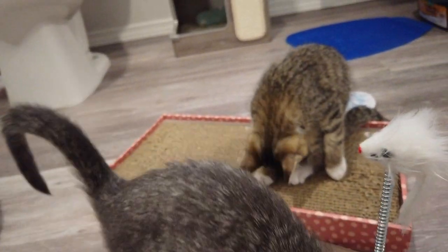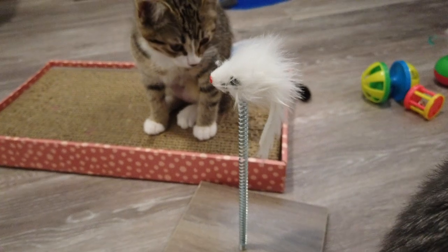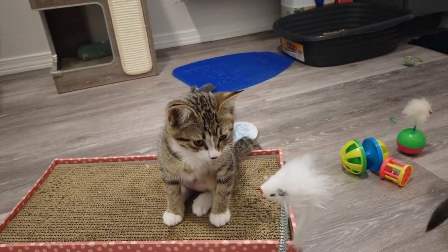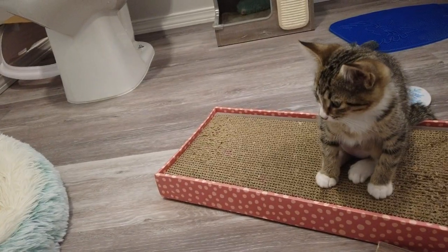Even though they're from separate litters, they were together in the animal shelter and we found them in the same basket. They already cuddle, groom each other, and eat out of the same bowl — so I think it's a win. They're definitely pretty bonded already, which is great to see. That's why you get two. Say goodbye to YouTube — alright, bye kitties.